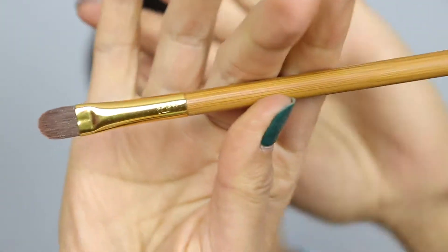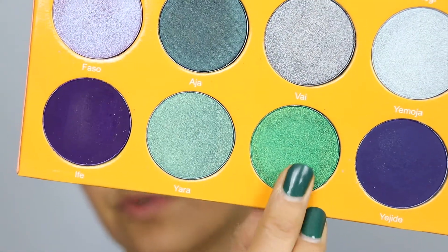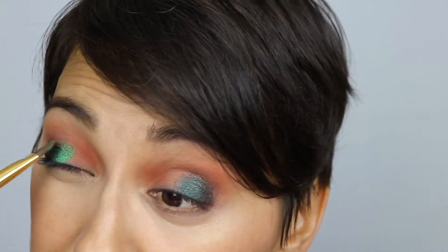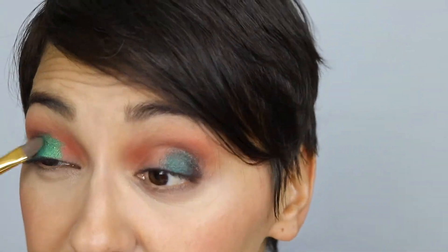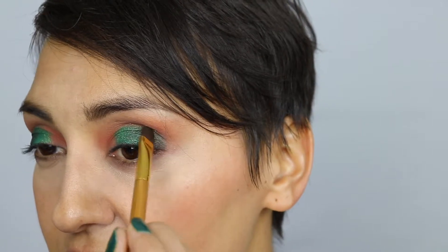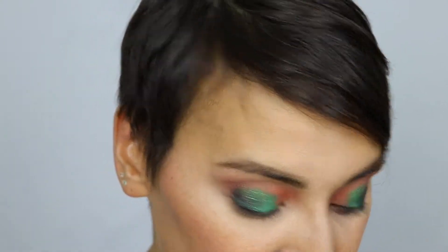I'm going in with a flat shader brush — I got this from Tarte. I'm going to take this Buzo shade from Juvia's, this really bright crazy emerald green, and blend that in. Oh my god, these Juvia's Place shades — look at that, are you kidding me?! I got this brush as a gift with something I ordered from Tarte and it lays down color really nicely. Honestly, that Juvia's shade is pretty freaking amazing.